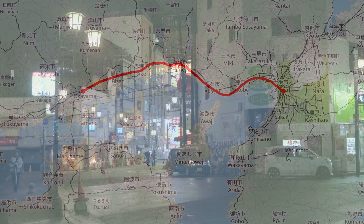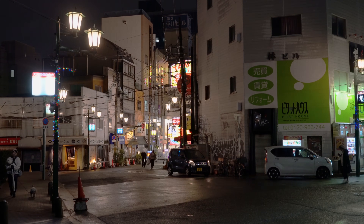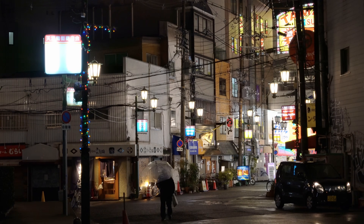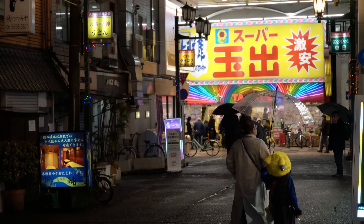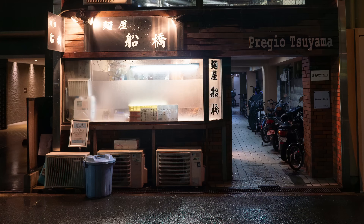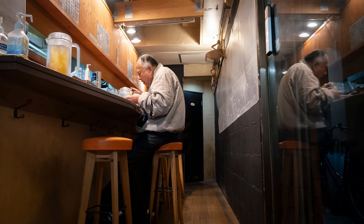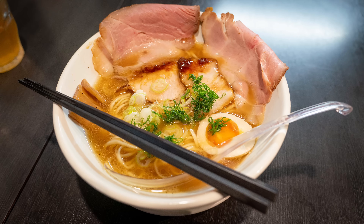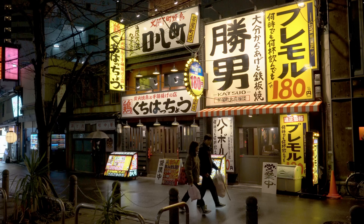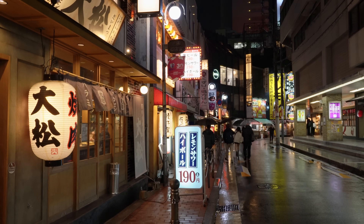Osaka might be my favorite big city in Japan. It's beautiful and has its own unique character, but it also just seems a lot more warm and friendly than Tokyo, which can be a bit impersonal. But maybe that's just me. It was dinner time when we arrived, but after a quick stop at my favorite hole-in-the-wall ramen shop in Japan, we headed back to Osaka station and the nearby Nagasawa pen shop.